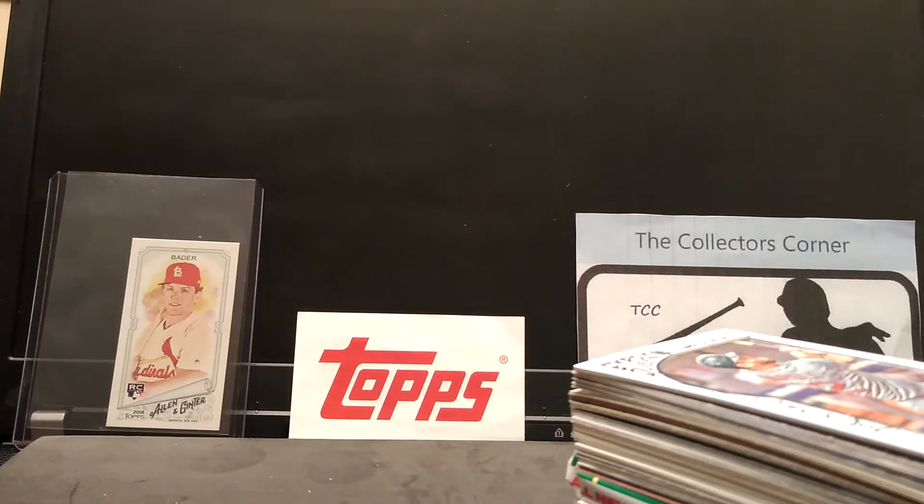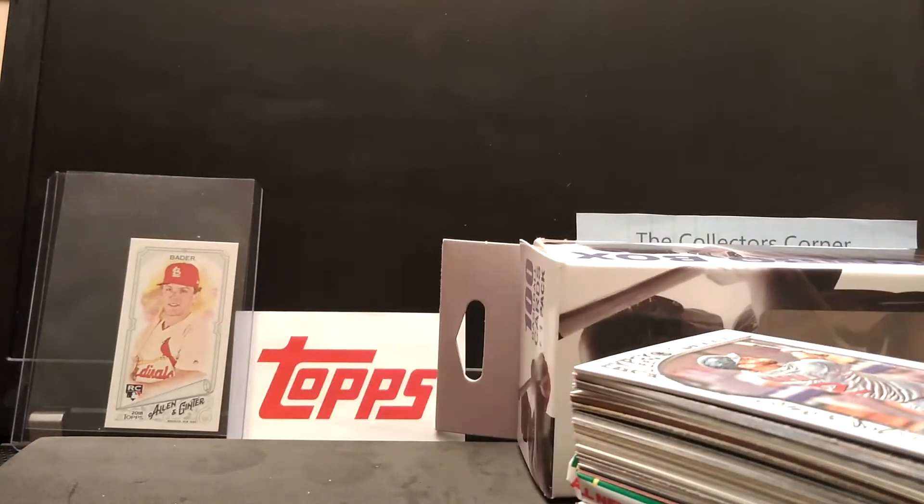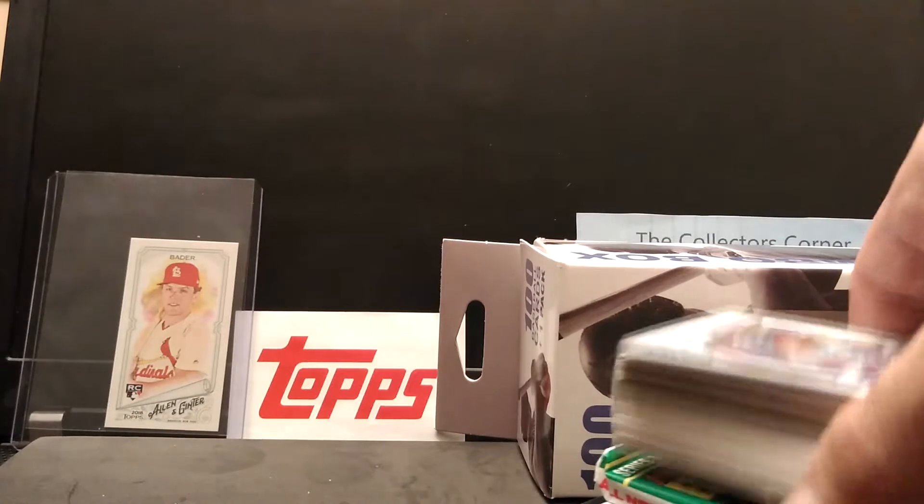All the information is below. If you're interested, please check it out — $5 for a one-of-one card. Can't go wrong, good deal.